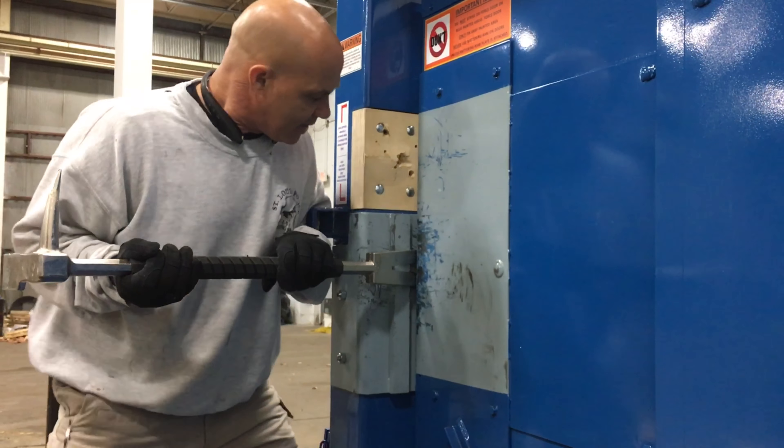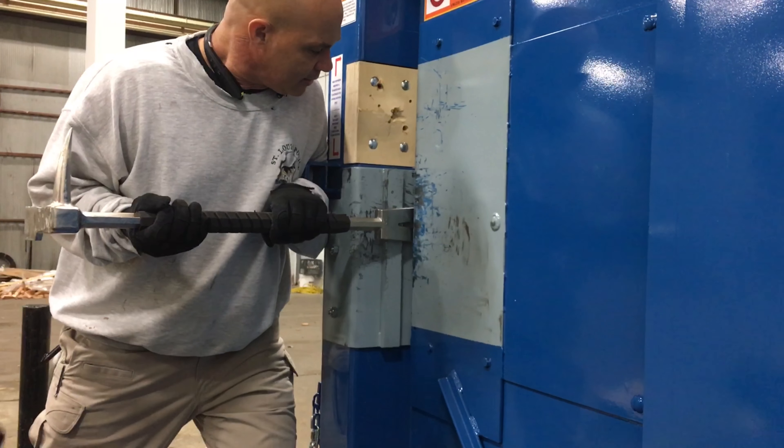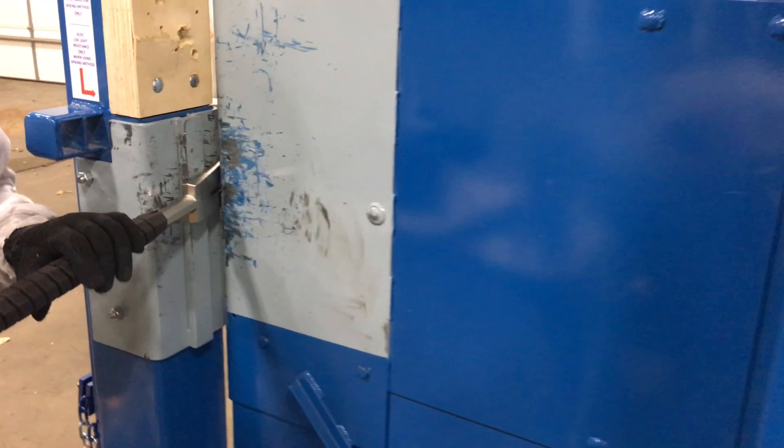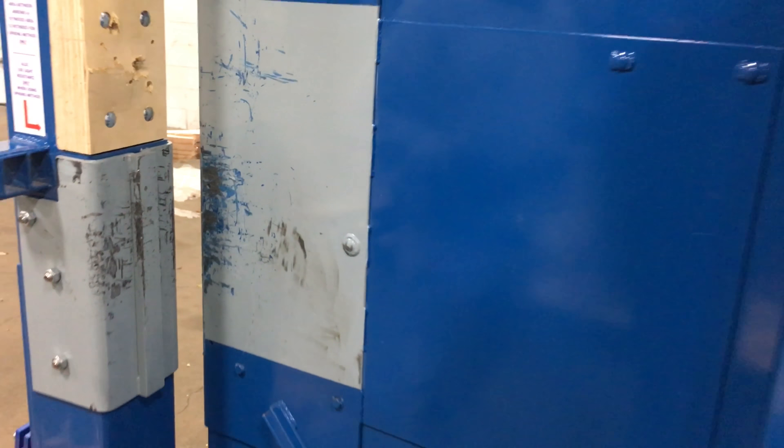Jim, how far in are you going with that halligan bar? This halligan bar has indicator marks on it, but we're going pretty much down to the crotch of the forks — past the door jamb — so we have full leverage and full support; when we move on this bar it's just going to pop that door. We have the bevel to the door right now. Bevel to door gives you more movement, forcing the door in further. This is an inward swinging door, and you can see the big gap we created.